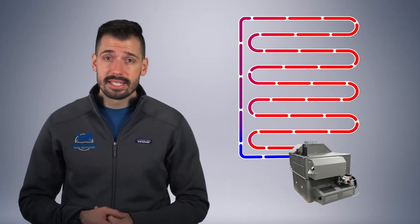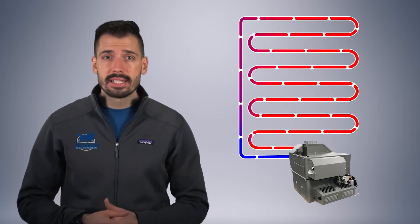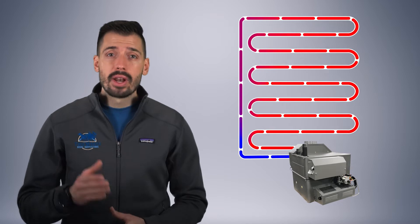This is the third and final video in this series about oxygen permeable pipe. To recap, a hydronic system is a heating system that heats a liquid and circulates it through a loop, such as an in-floor radiant heating system or heated driveway. When oxygen diffusion is not controlled, the metal components of the system will rust and fail prematurely.